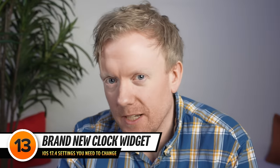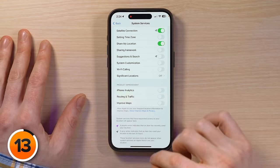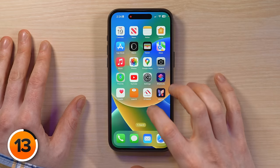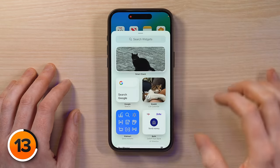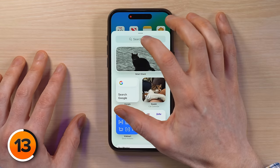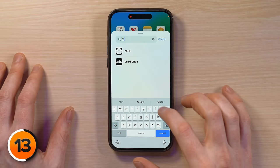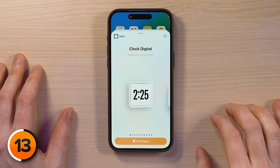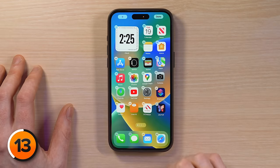Next, a really cool new widget you might want to add to your home screen — a new clock. Swipe up to go to the home screen, press and hold anywhere in the background until all your apps start to wiggle, tap the plus sign in the upper left corner, then search for 'clock' in the search field, tap Clock — and this is the new digital clock. Tap Add Widget.